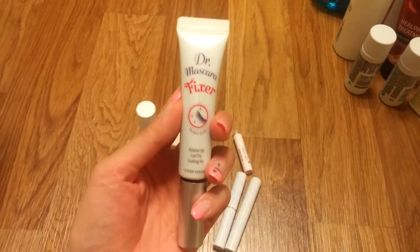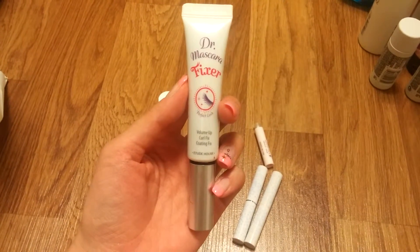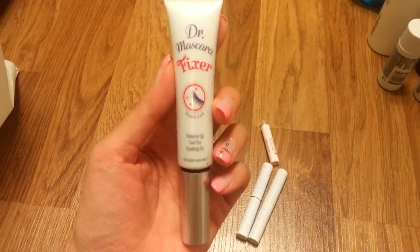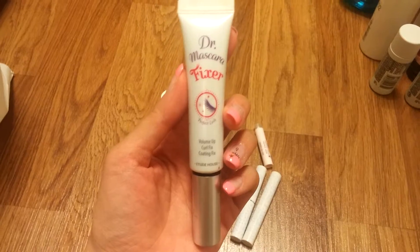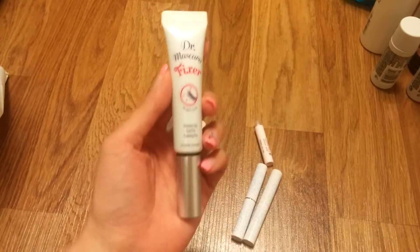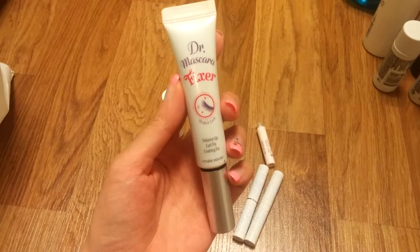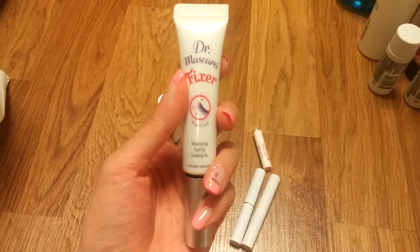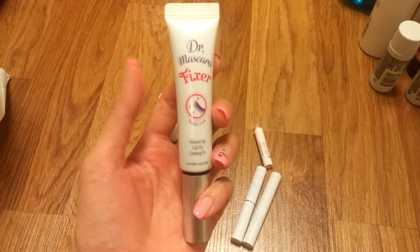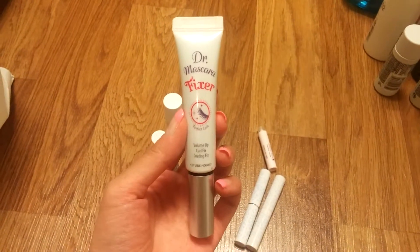This one I really recommend getting if you can get your hands on it. This is the Etude House Dr. Mascara Fixer. What it does is fix your curls and work as a mascara base. It doesn't have any color so it won't leave a strange white cast on your lashes, but it will hold your curl no matter what, even on rainy days. I think it's a cheaper version of the Clarins Mascara Fixer — it does the same thing but it's about one-third of the price, so I definitely recommend this.